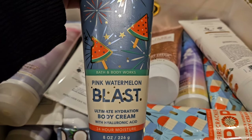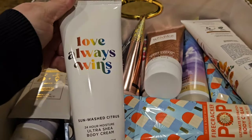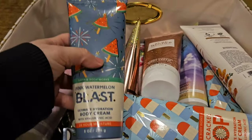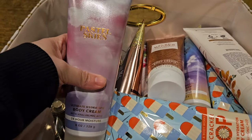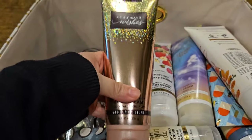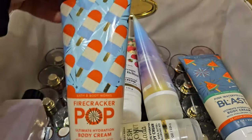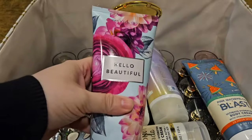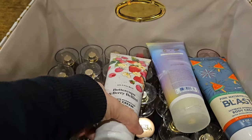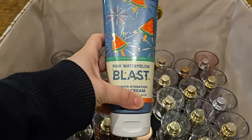We also have: Pastel Skies, Love Always Wins, Sun Washed Citrus, Fresh Getaway — oh, here's another one, eleven! Another Pastel Skies, Firecracker Pop, Pure Wonder, A Thousand Wishes, Honey Wildflower, another Firecracker Pop, Hello Beautiful, another Hello Beautiful, Fresh Coconut Colada, Buttercup, Some Berry Bellini, Cloud Nine, and another Pink Watermelon Blast — what was that, twelve of these?